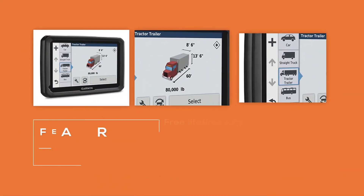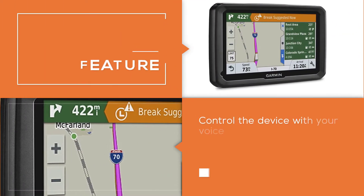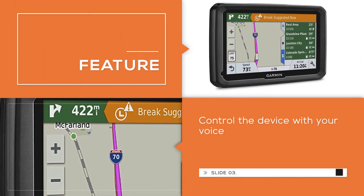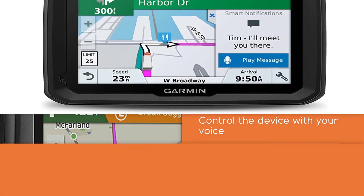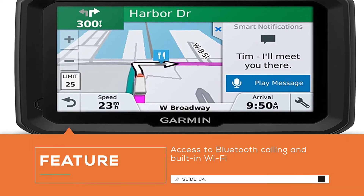The navigation system has a five-inch screen and includes free lifetime map updates and free live traffic. You can control the device with your voice and have access to Bluetooth calling and built-in Wi-Fi. The USB storage device is compatible with Windows XP or newer and Mac OS X 10.4 or later.